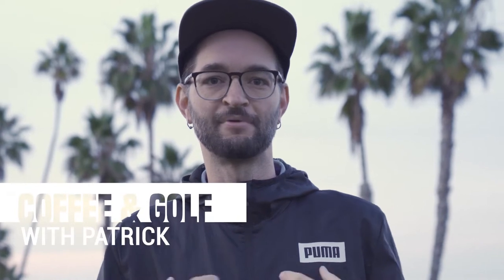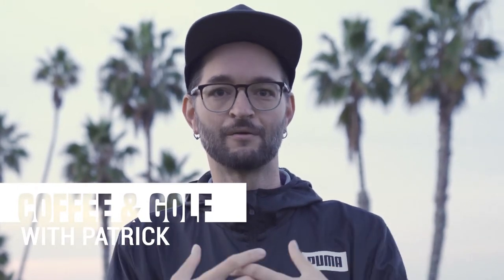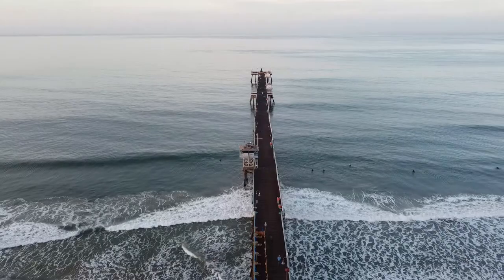We are so excited to start something with you guys today. It's called Coffee and Golf with Patrick — two of my favorite things that I want to put together, and what better place to start than here in San Clemente, California.